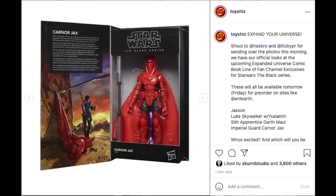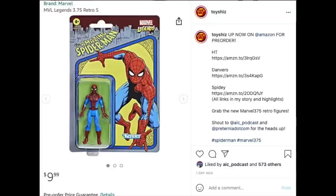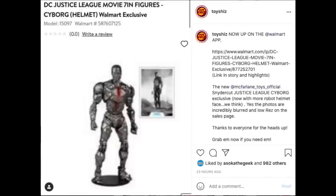Also up for pre-order on Amazon are the Marvel 375 vintage retro-style Kenner figures — you can get Human Torch, Spider-Man, and Carol Danvers. The rest may go up later, but those are the three available now.